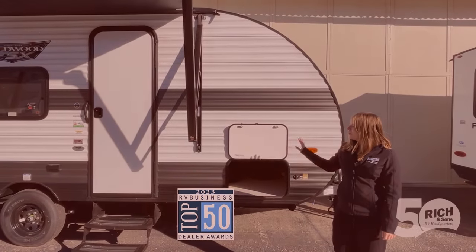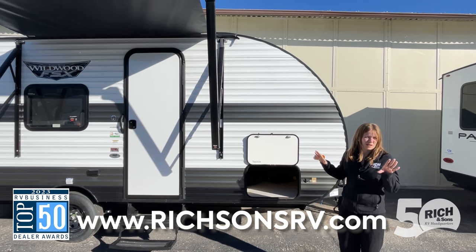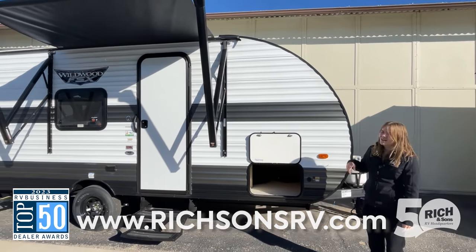Hey y'all, Allison here with Rich and Sons. I wanted to show you a quick video of this Wildwood 164 we have out here on the lot. This is an awesome option for anybody that wants to get out and get camping in something that's easy to tow around and easy to get in and out of, with plenty of storage to go along with it. Let's check out the inside.